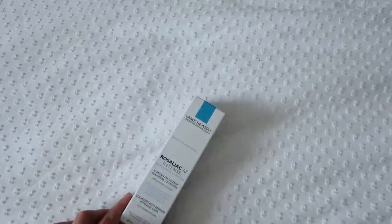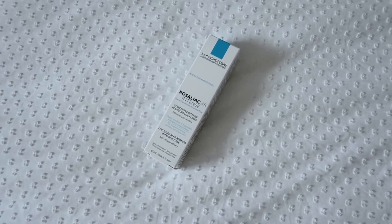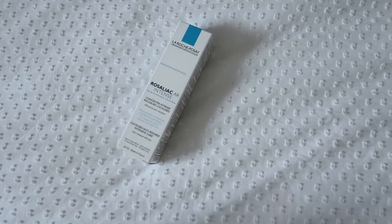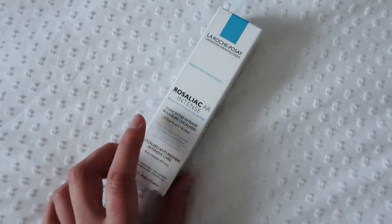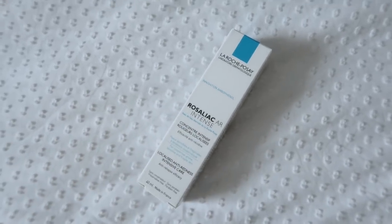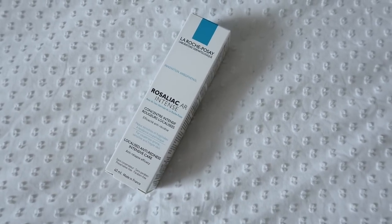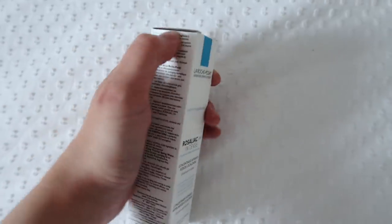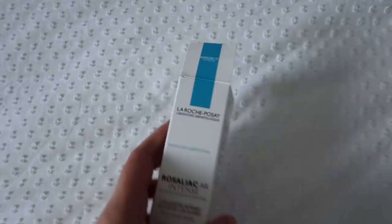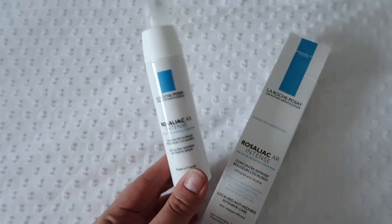And then I also went to Boots — like a proper old school, I went to the high street. I wanted to pick this up actually. It's from La Roche-Posay, which is one of my favourite skincare brands. I have a little redness around my nose and little visible capillaries, and I thought this would be a really good range to try. This is the Rosaliac, which is specifically for redness, so I'm excited to give that a go.